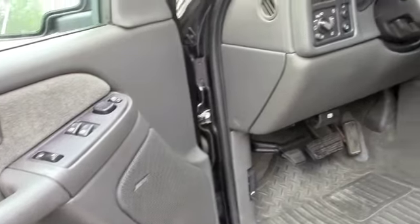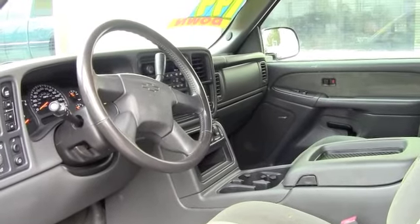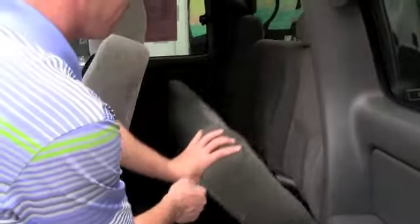It's the LS package, so it comes equipped with power windows, power locks, Bose surround sound, automatic transmission, CD player. The interior's in great shape. There's no rips in the seats. It's extended cab, so it's got a lot of room in the back with the fold-down seats.